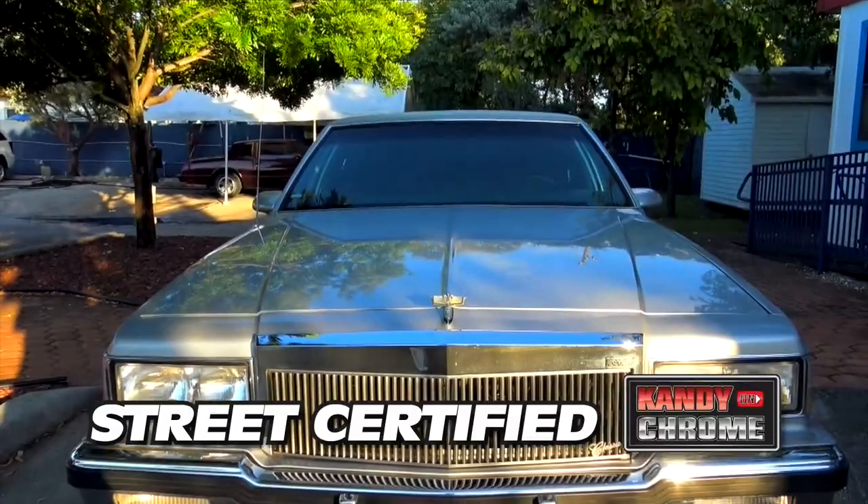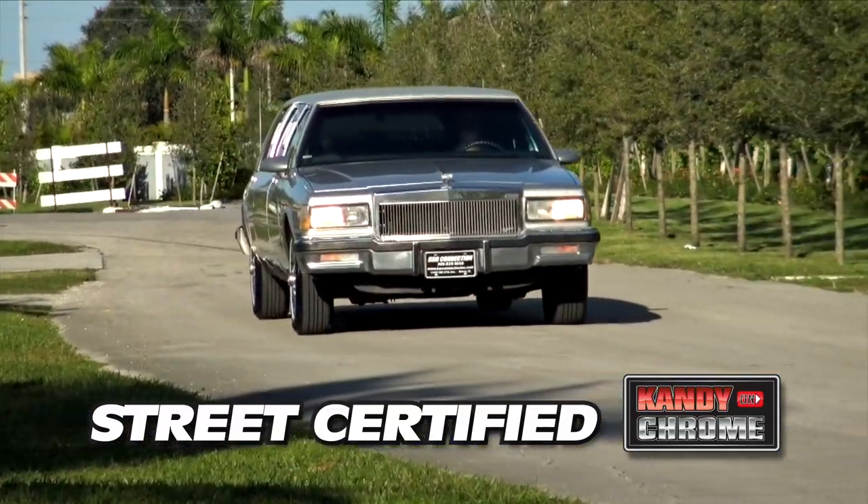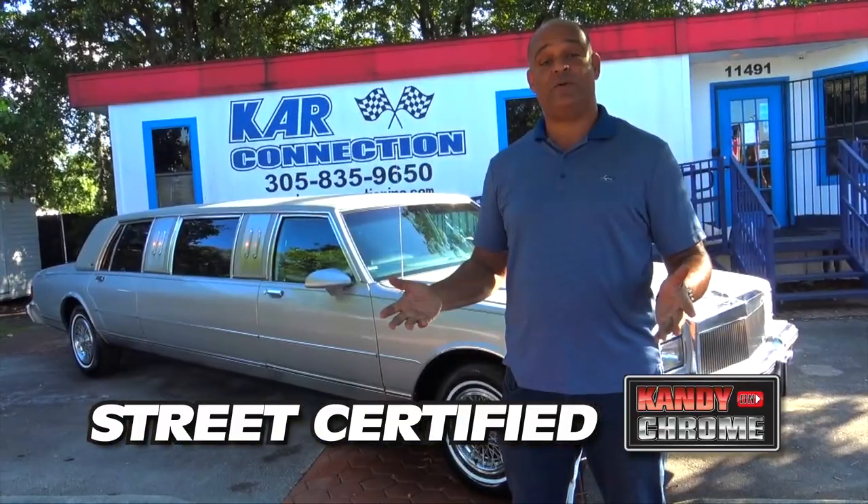We try to get the cars that are hidden, the cars that people don't see. It's Tony from Car Connection.